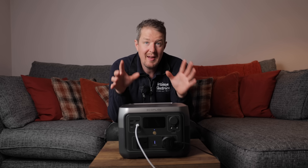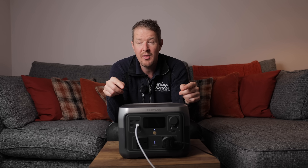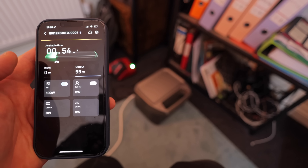One of the cool things about this is that it has app connectivity — you can actually turn stuff on and off with your mobile phone from wherever you are in the world. I can think of some really interesting real-life use cases for that, and I'll show you how that works right at the end, so make sure you watch to the end.